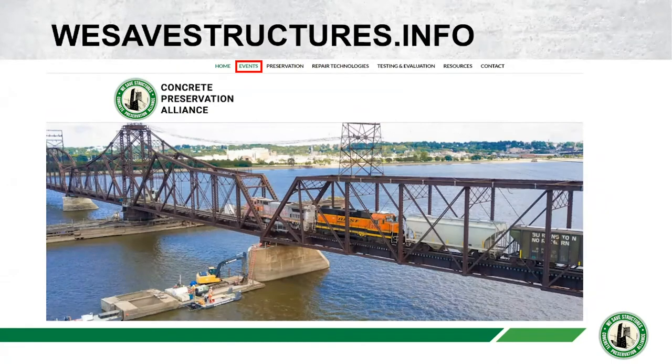The home of the Concrete Preservation Alliance is wesavestructures.info. If you've registered for this webinar, I'm confident you've clicked on the events tab. There are a lot of great resources there, which we're also building out currently. This is where all recordings from all of our webinars, all registrations for future events, and the slide decks from every presentation will be housed. We also have an environmental impact calculator that calculates various emissions and resource consumption from your decisions in preserving concrete assets like bridges, and I encourage you to look at that.